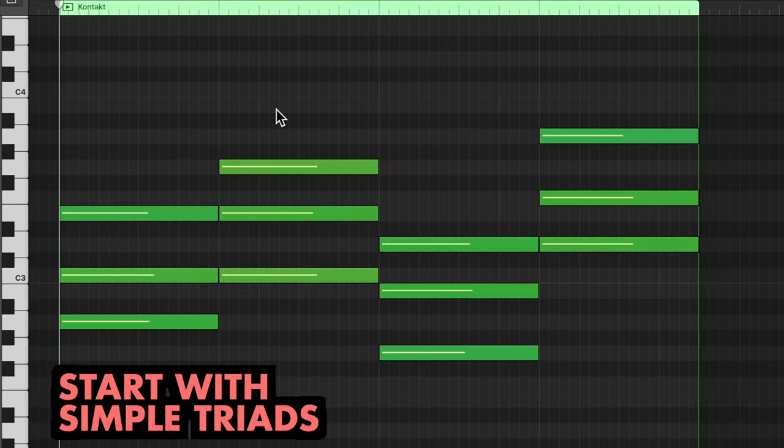Let's take this chord progression as an example: A minor, C major, G major, D minor. Pretty simple triads.